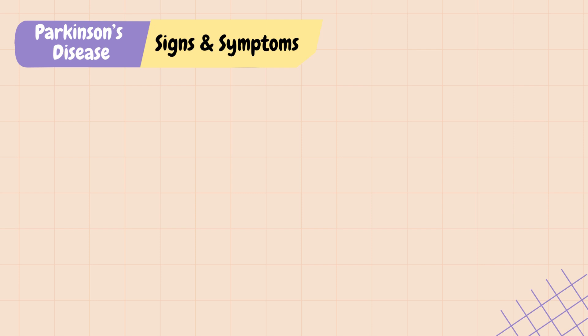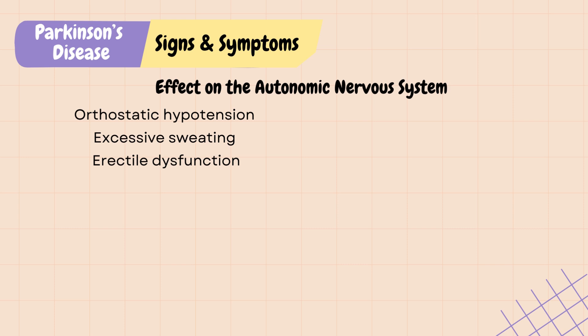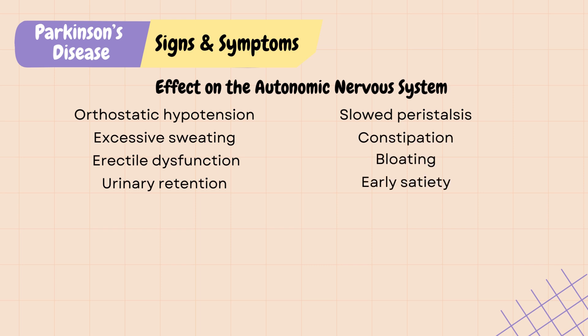Parkinson's also affects non-motor functions due to its effect on the autonomic nervous system. The ANS regulates involuntary physiological processes in the body, including heart rate, blood pressure, respiration, digestion, and sexual arousal. So you may see orthostatic hypotension, excessive sweating, erectile dysfunction, urinary retention, slowed peristalsis, constipation, bloating, and early satiety in patients with Parkinson's.